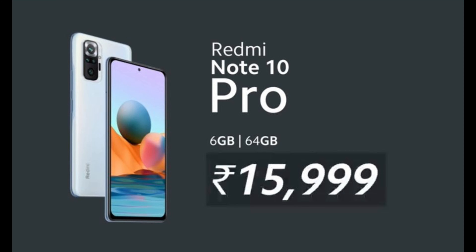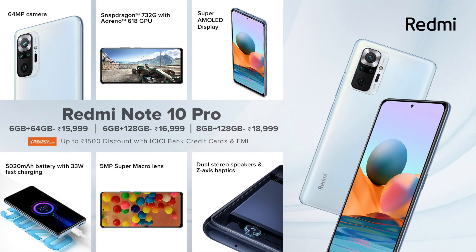Finally, for the prices of these brand-new devices, the Redmi Note 10 Pro comes in three variants. The 6/64GB variant is priced at Rs. 15,999. The 6/128GB variant is priced at Rs. 16,999. And the 8/128GB variant is priced at Rs. 18,999.